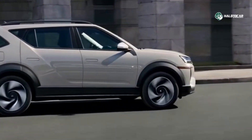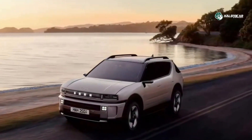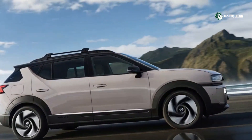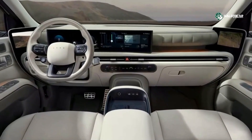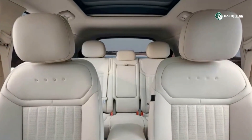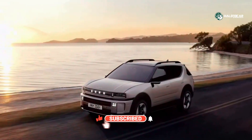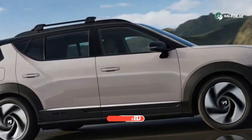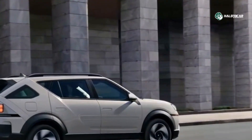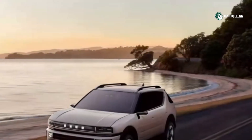Inside, the cabin feels significantly upgraded. Dual 12.3-inch screens sit prominently on the dash for the instrument cluster and infotainment, while connectivity features like wireless Apple CarPlay and Android Auto, over-the-air updates, and refined materials underscore the premium feel. The interior has roomy proportions, especially in the rear, with improved headroom, wider opening doors, and enhanced comfort features such as ventilated or reclining seats. Smart touches like multiple wireless charging pads with cooling, fingerprint authentication, and a floating center console amplify the modern vibe. Overall, the 2026 Nexo delivers a cabin experience more in line with premium electrified vehicles, despite its unconventional hydrogen underpinnings.